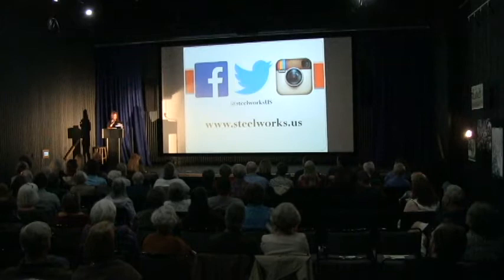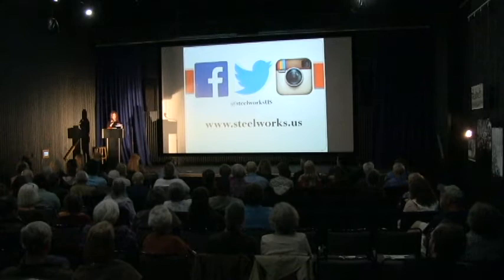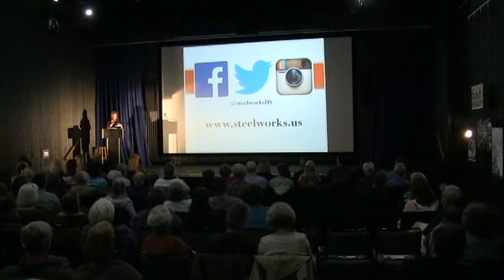For more information about our events, the Steelworks Park, museum, and archive services, or how to volunteer, you can visit our website at Steelworks.us. We're also on Facebook, Twitter, and Instagram. Thank you.